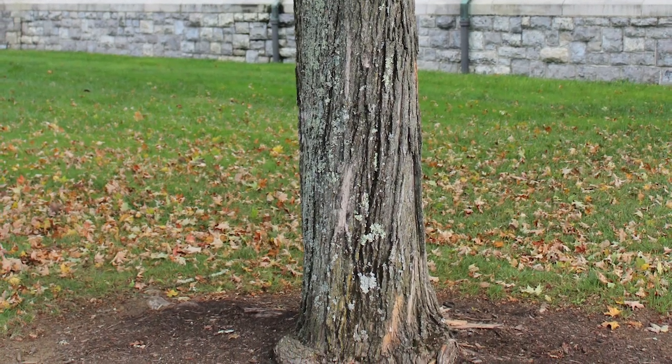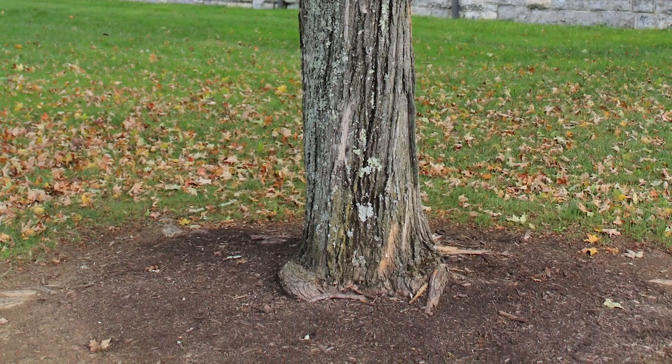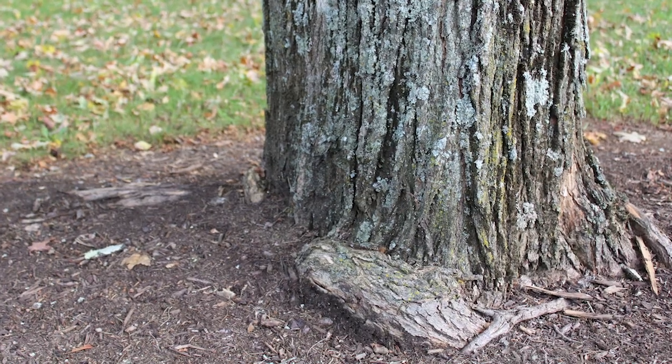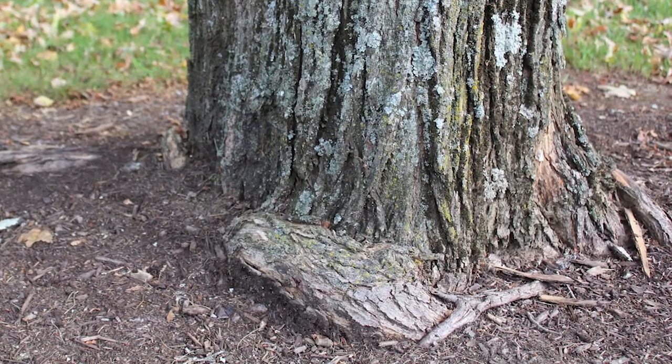On this particular tree that we're looking at, we can see these stem girdling roots above ground — right at the base of the trunk, we can see roots growing next to the trunk in a circular pattern that is not normal.